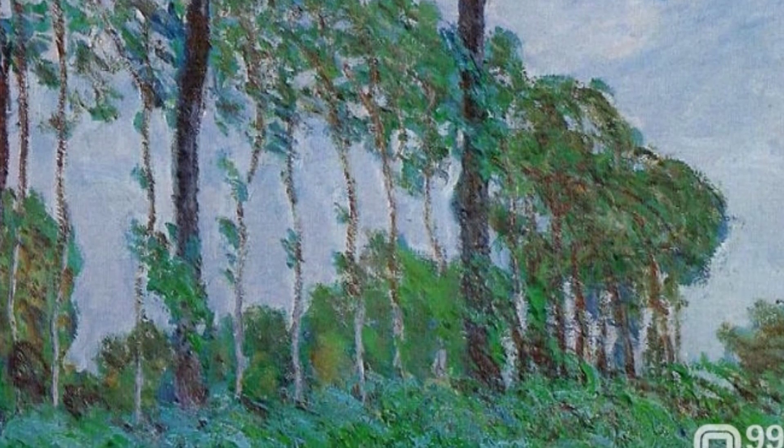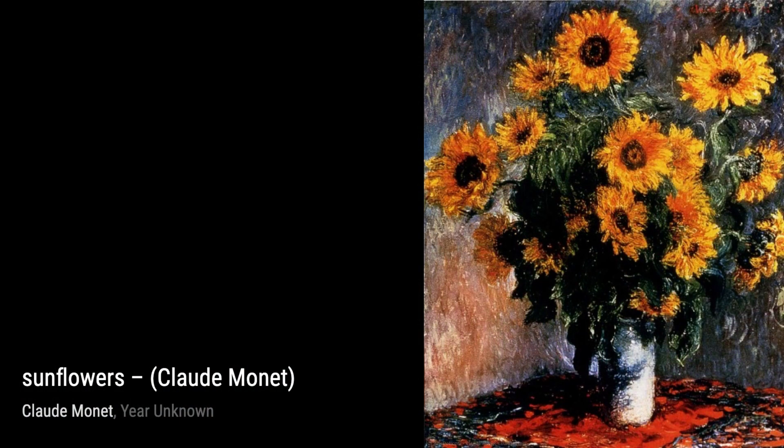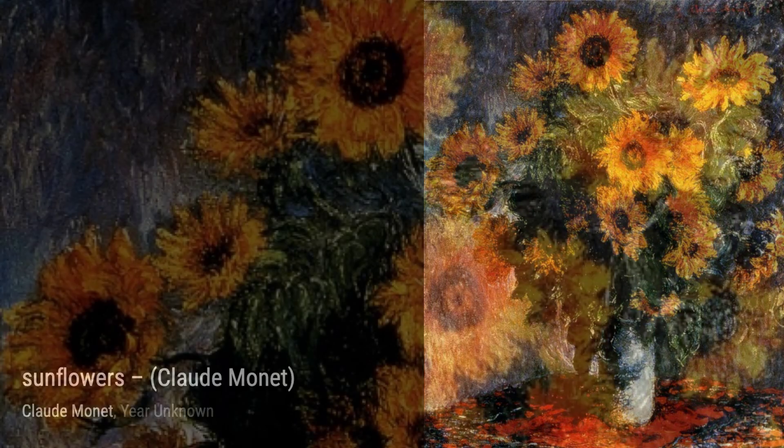The Path under the Rose Arches, Giverny, invites us into Monet's own garden. The vibrant colors and intricate details of the flowers and arches transport us to a peaceful oasis.